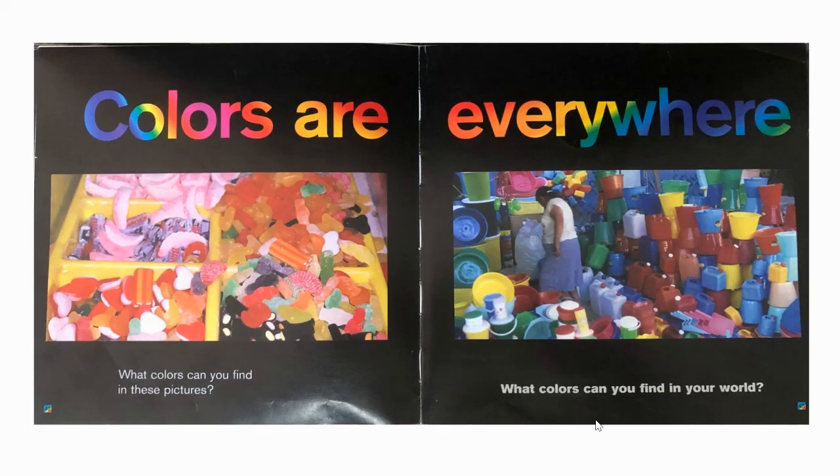Colours are everywhere. What colours can you find in these pictures? What colours can you find in your world? Perhaps you'd like to go for a scavenger walk — a scavenger colour walk to see if you can find lots of colours. I wonder how many colours you could find.